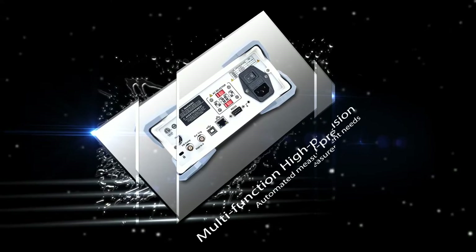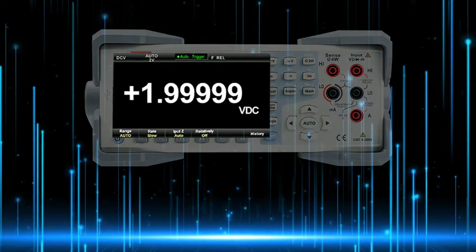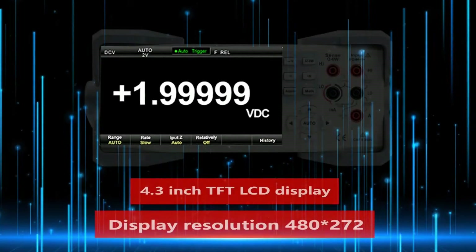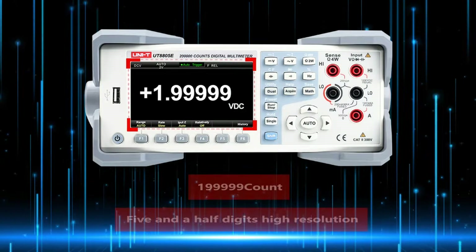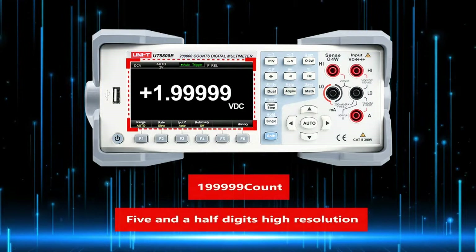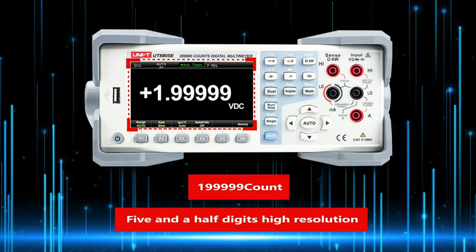Multifunction, High Precision, Automated Measurement Needs. 4.3-Inch TFT LCD Display. 109999 Count 5.5 High Resolution.